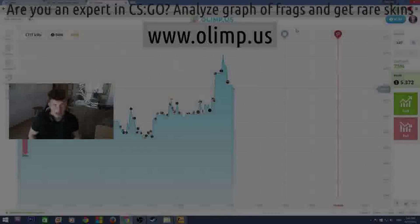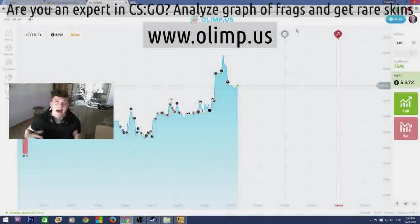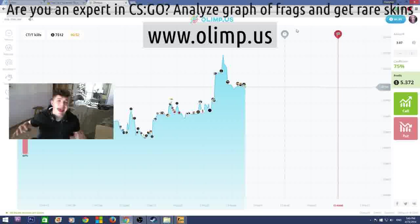Come on guys, this is Vladapark with you and today I'm really glad to announce that I'm doing another huge giveaway. This giveaway is bigger than any I've ever done before — the prize pool of the skins is gonna be more than 300 dollars.